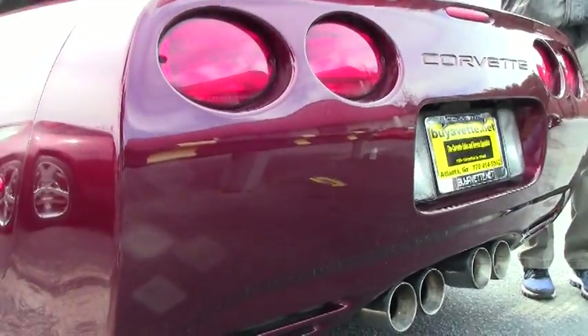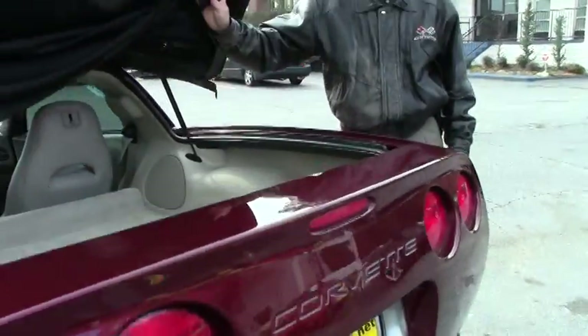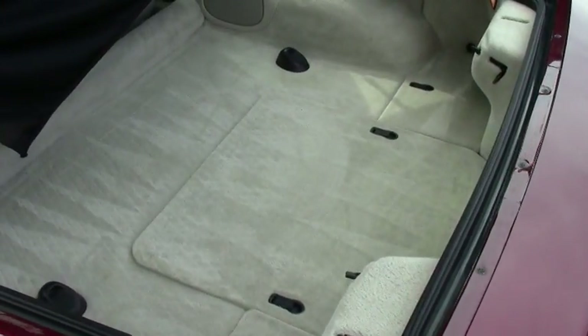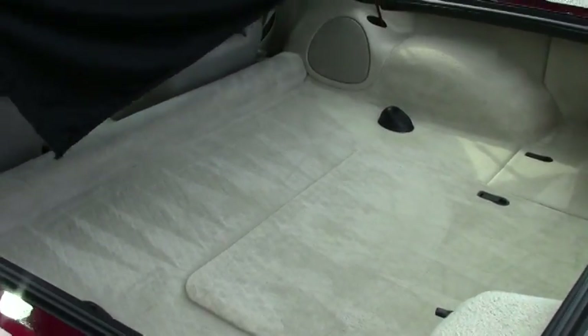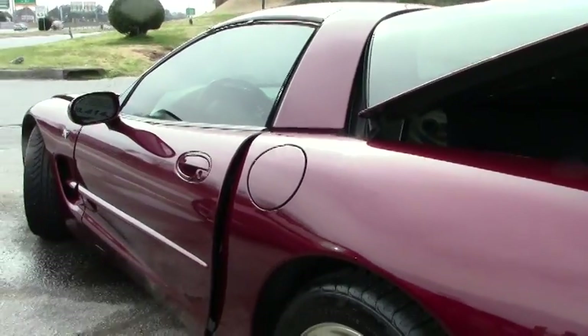Also going to take a look in the rear hatch area. A lot of room back here for those trips on the weekends to the beach or the mountains — just getting away. This car gets great gas mileage, a lot of fun on the open road, or if you just want a daily driver.